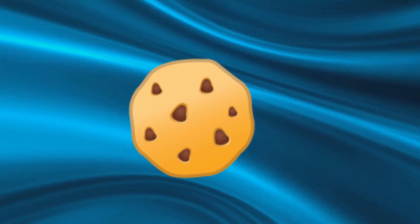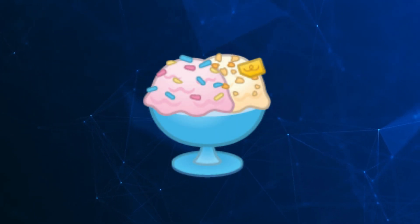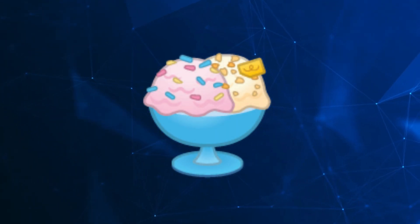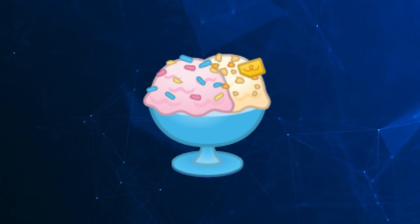The fourth emoji is a cookie. There are many different types of cookies, from chewy chocolate chip to crunchy peanut butter. And finally, the fifth emoji is a soft serve ice cream — this dessert is similar to regular ice cream but has a lighter, fluffier texture.